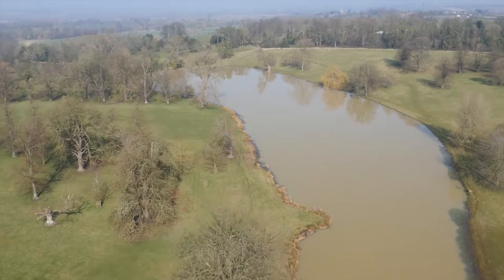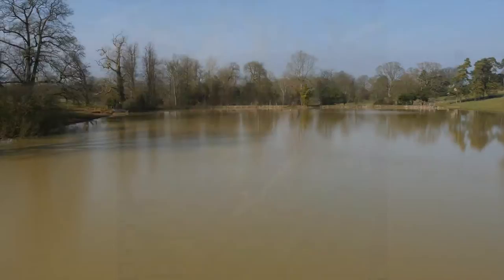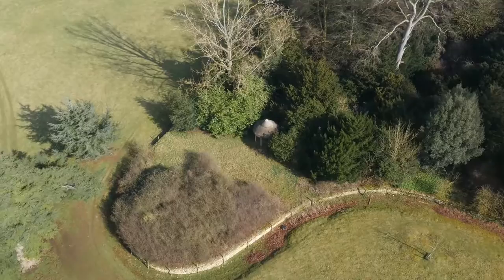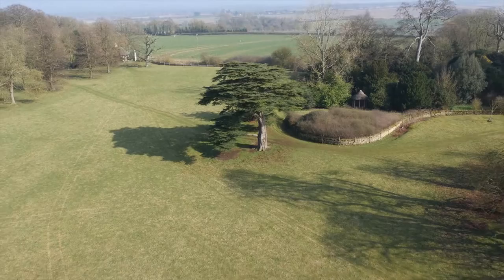The legacy Lancelot Capability Brown left is as awe-inspiring as his landscapes. It has been said that the images he created are as deeply embedded in the English character as the paintings of Turner and the poetry of Wordsworth. His innovative use of the technology available and his desire to push the boundaries of what was thought possible made him the most highly respected water engineer of his day. He was a philosopher who recognised that absence was as important as presence, and as an artist he fully appreciated that space is a vital visual component of design.